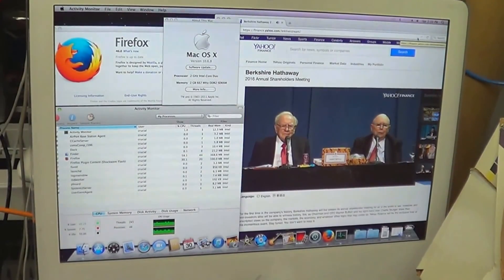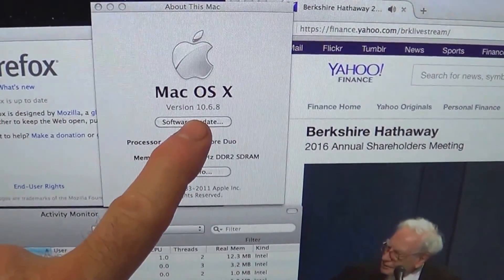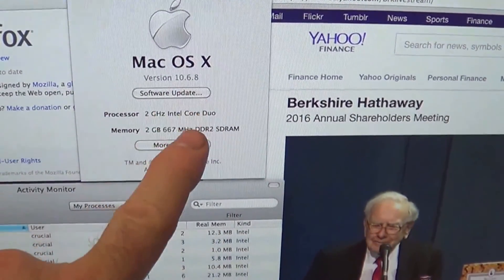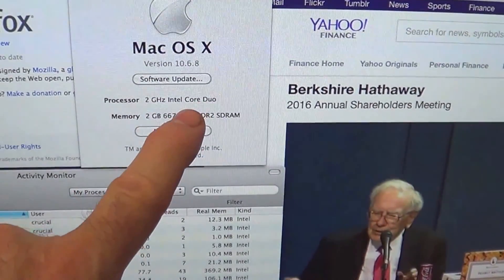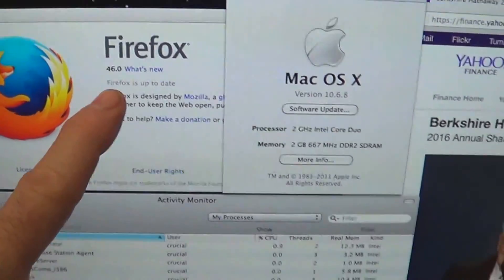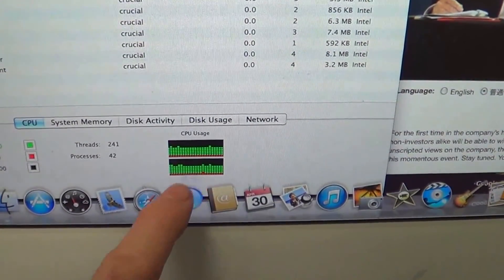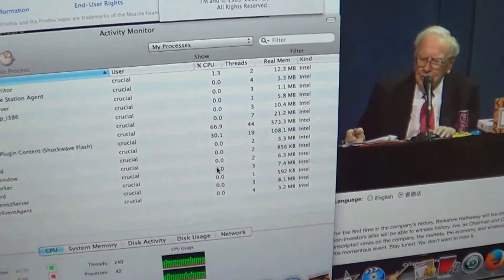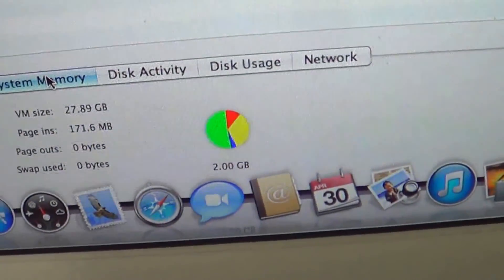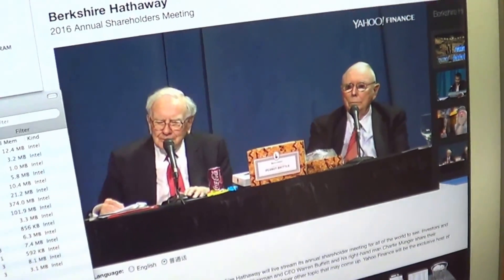Here's a 10-year-old iMac — they call it an early 2006 iMac — running a video. It's running 10.6.8, it's a 2GHz Intel Core Duo running Firefox 46. The processor is running a fairly heavy load here running the video. System memory: this only holds two gigs of RAM.